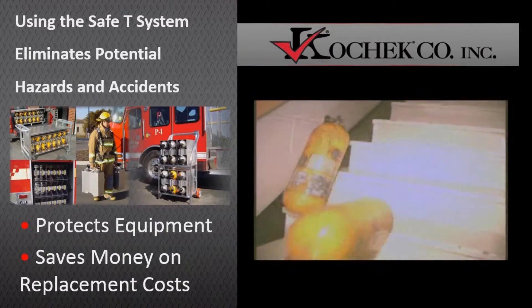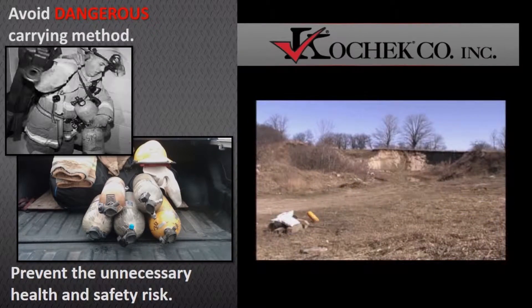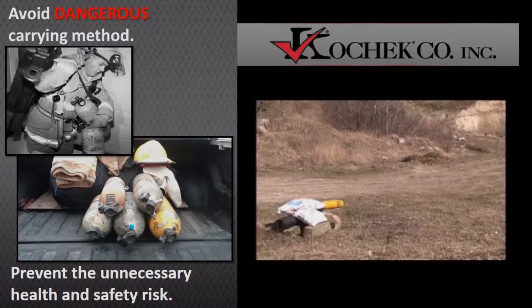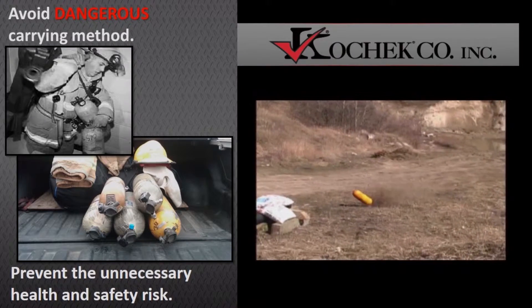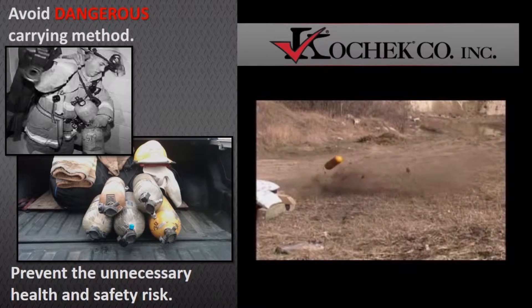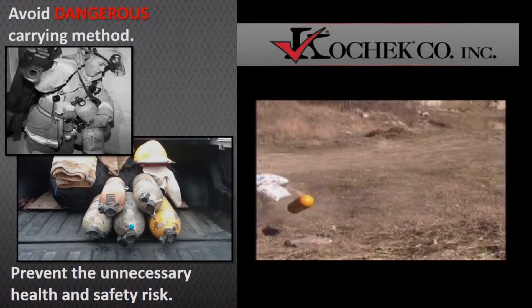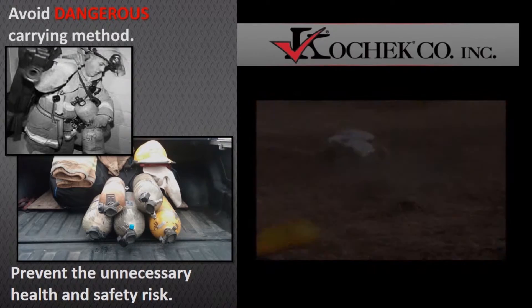The air cylinder is a potential rocket. With up to 4500 psi, accidents can happen and will happen. With the newer generation SCBA cylinders, greater pressures and lighter cylinders, the potential is greatly increased. It is our mission at ES Safety Systems to eliminate the risk of this potential hazard.